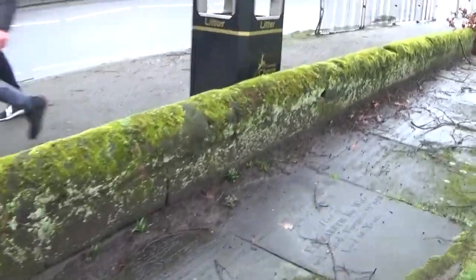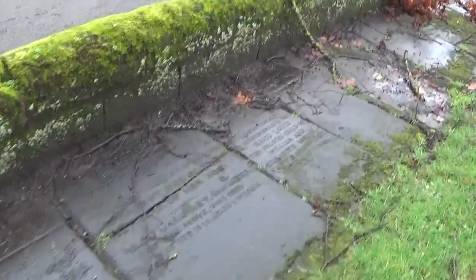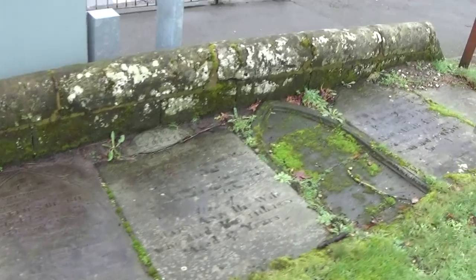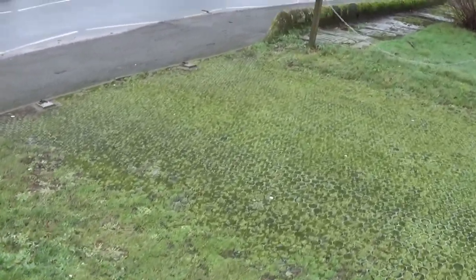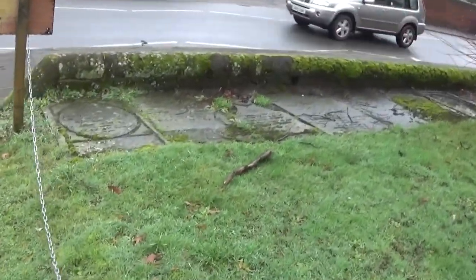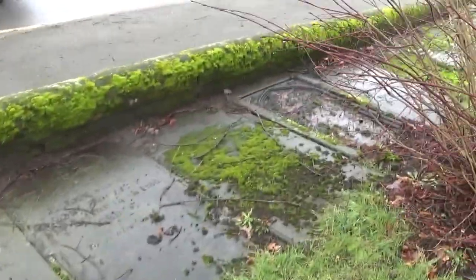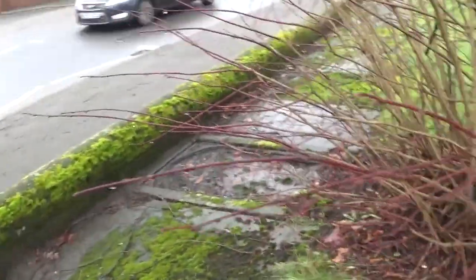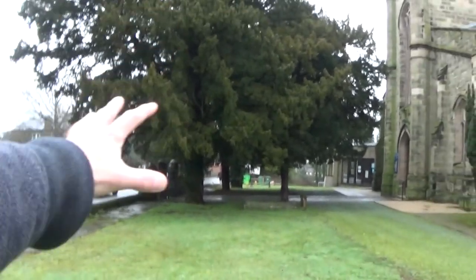We are now on the west side of this churchyard. These gravestones look really impressive — really detailed on the font. There are some more, and as I said they seem to be going all along the edge of the wall. I really want to have a look at all these tombs.